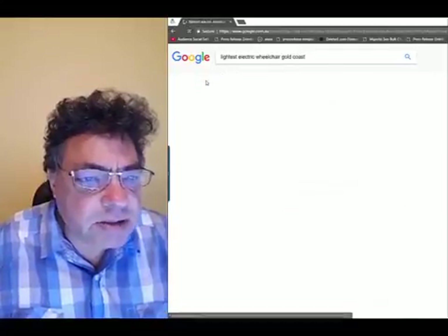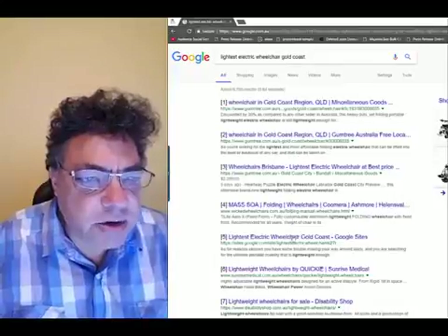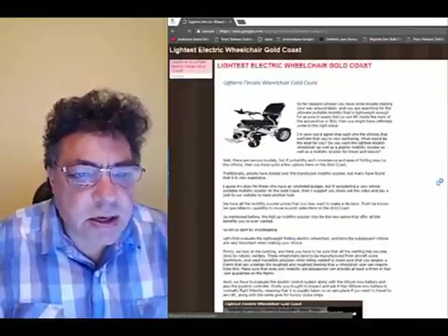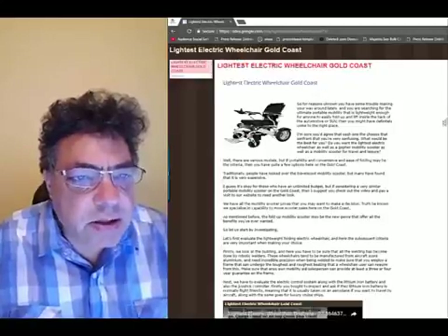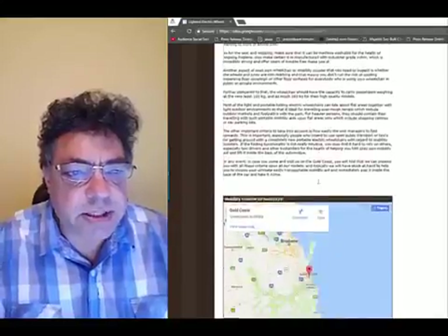Trust me, if you want to create the lifestyle of your dreams by ranking for your own products or by doing lead generation for local businesses, just buy the software now. There are no contracts either, and it'll only cost $1 to start. It'll be the best decision you've ever made. Thanks again, Peter.